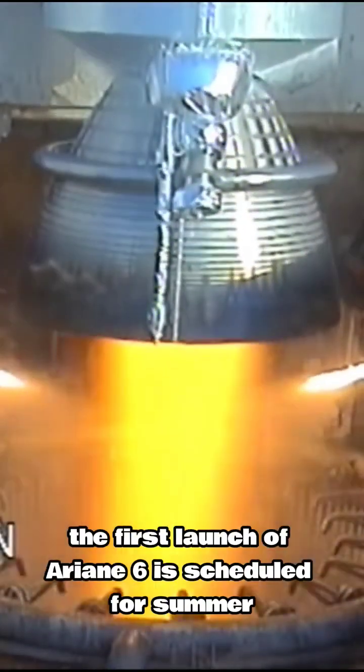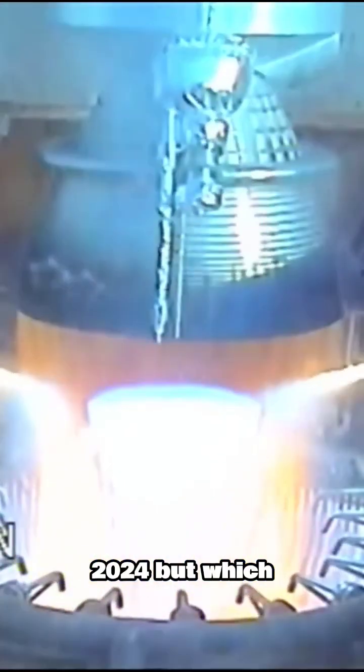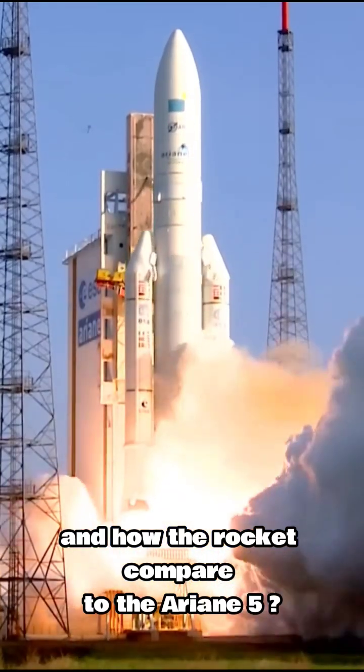After two years delay, the first launch of Ariane 6 is scheduled for summer 2024. But which new technologies are used in the Ariane 6 and how does the rocket compare to the Ariane 5?